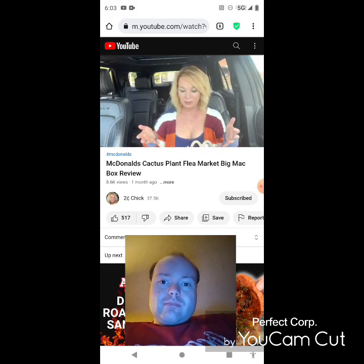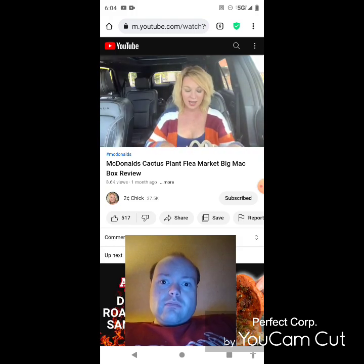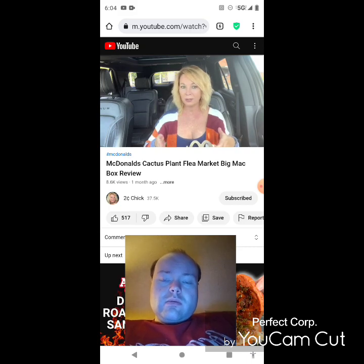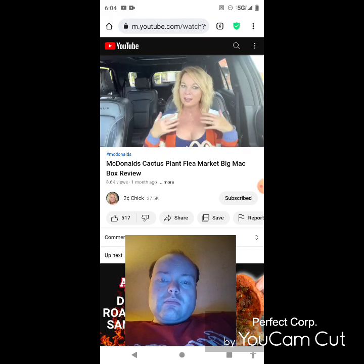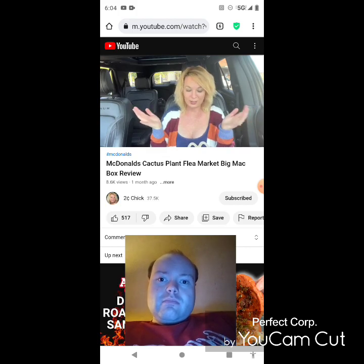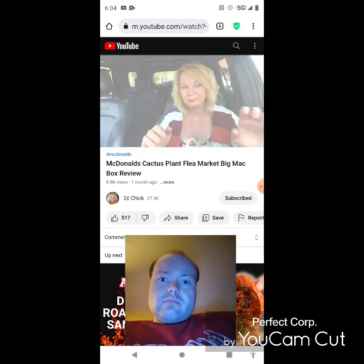She wraps up: she doesn't know what to make of this. Unless you're a huge Cactus Plant Flea Market fan or a McDonald's toy collector, she doesn't see the point. She asks viewers to explain it to her if they get it. That's all she has for today — she appreciates everyone watching, hopes they have a wonderful day, and signs off.